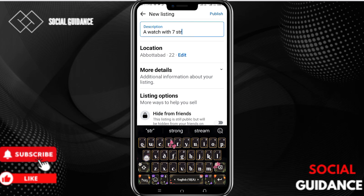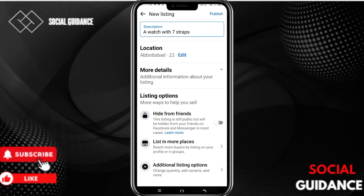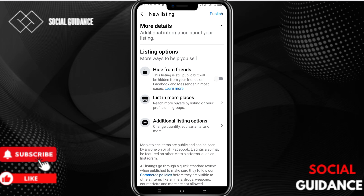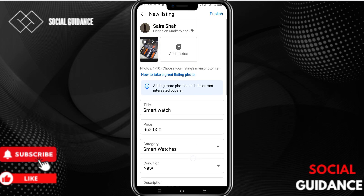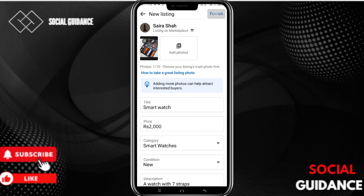Then you can add a description — describe your item here. I'll add 'A watch with seven straps'. Now your listing is complete. Click on Publish in the top right corner and your listing will be published. It will take a few seconds as it will be under review.